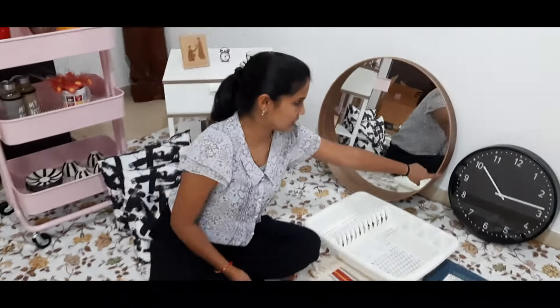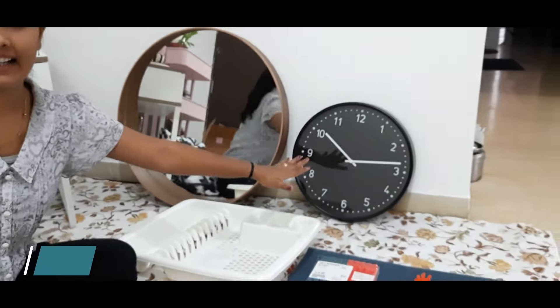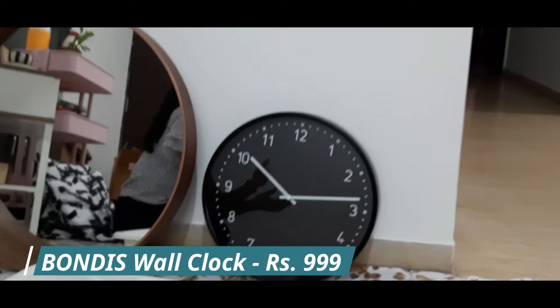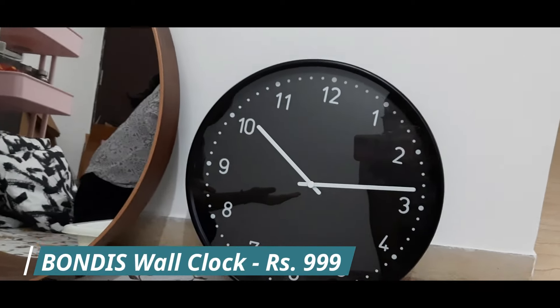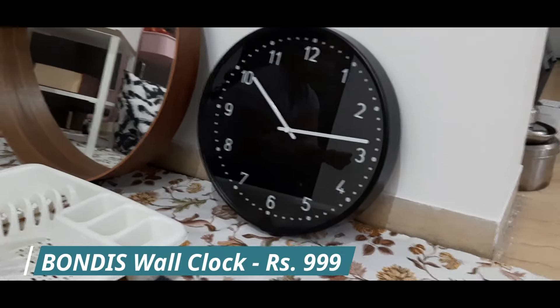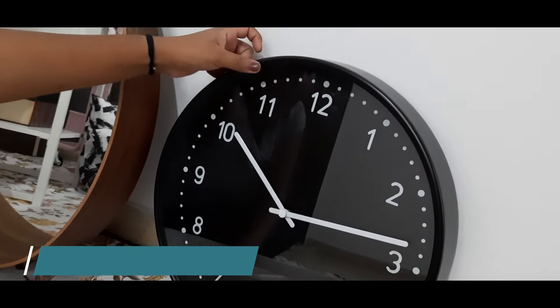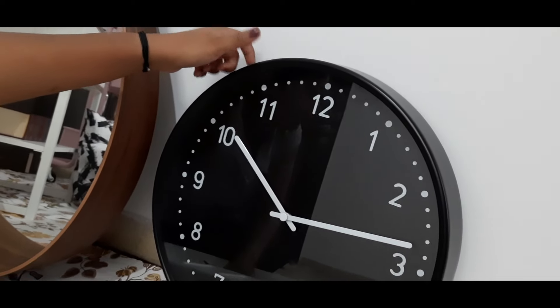First of all I will tell you about this watch. This watch is called Bondis — that is its particular name in IKEA. Its price is $39 and the material is metal. You can hear it.